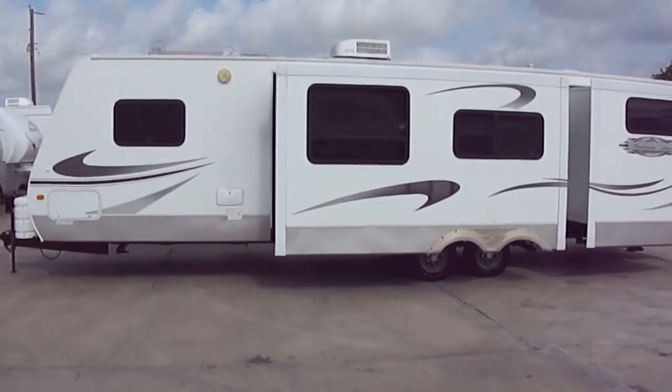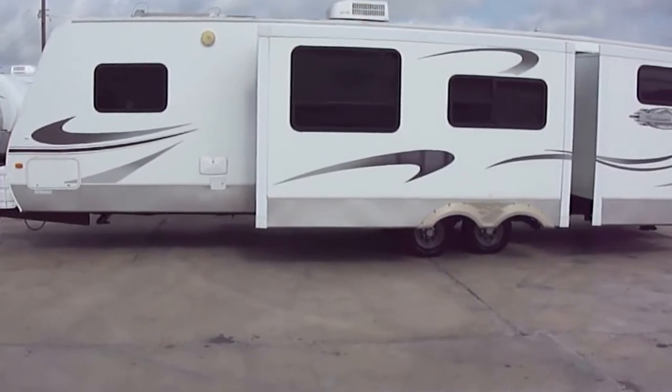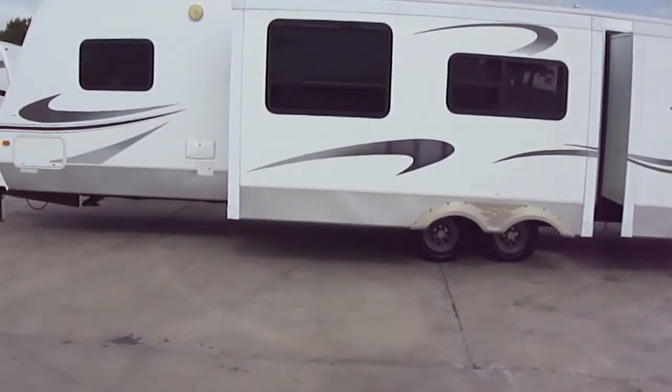Howdy! This is Bob Barker, your RV Guy Extraordinaire. This morning I'm out here at Budget RVs of Texas just to show you this super sweet bumper pull bunkhouse.